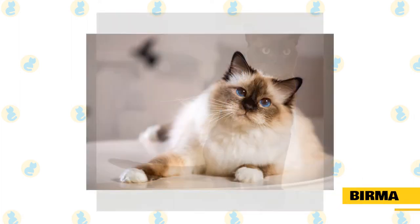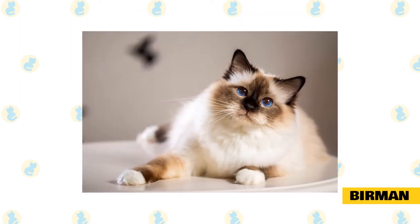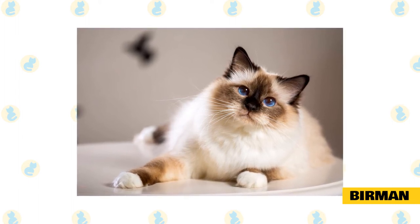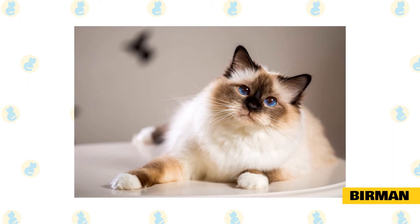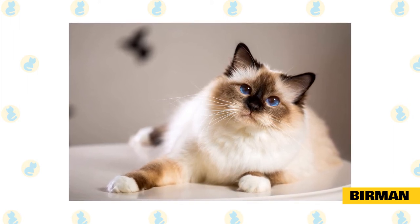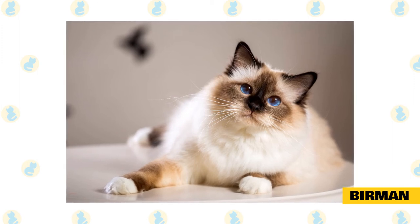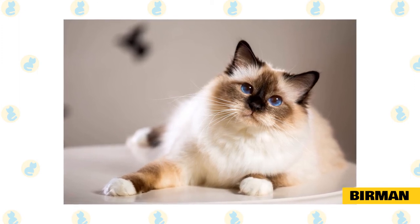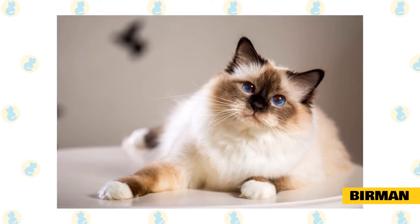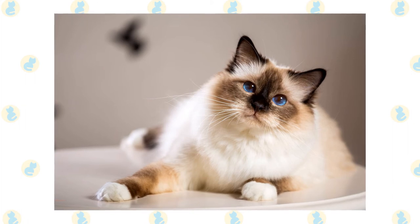Birman: one look at this breed's fabulously fluffy coat probably has you imagining hair covering every surface in your home, but Cat Fanciers Association all-breed judge Hope Gonano says the breed is relatively low shedding thanks to its non-matting coat, which requires minimal grooming. Additionally, Birmans are intelligent, gentle, and affectionate by nature, respond well to training, and can adapt to living with children and other pets.